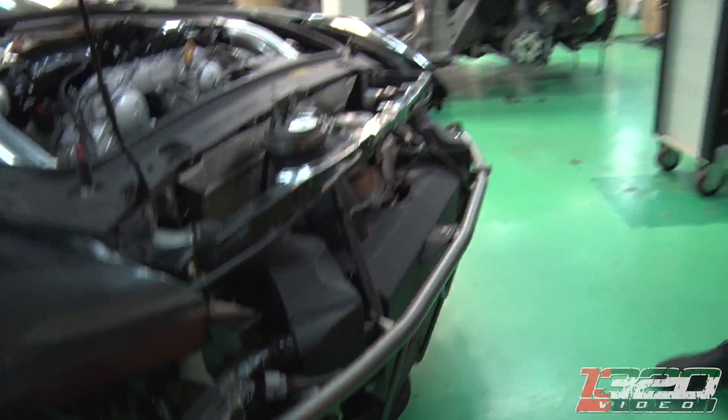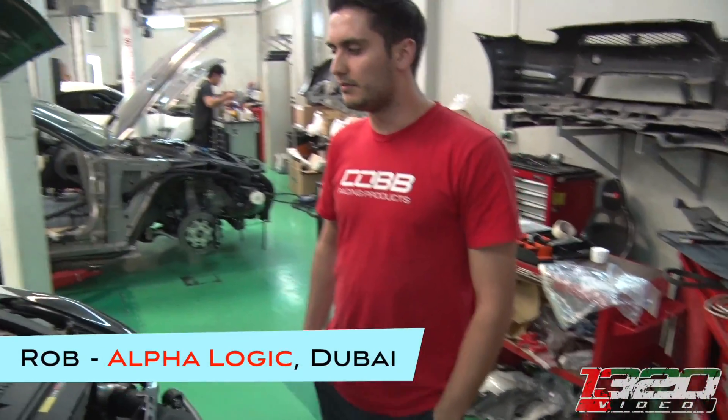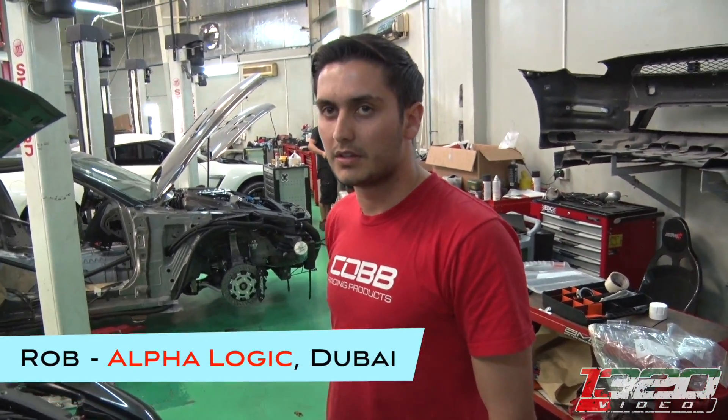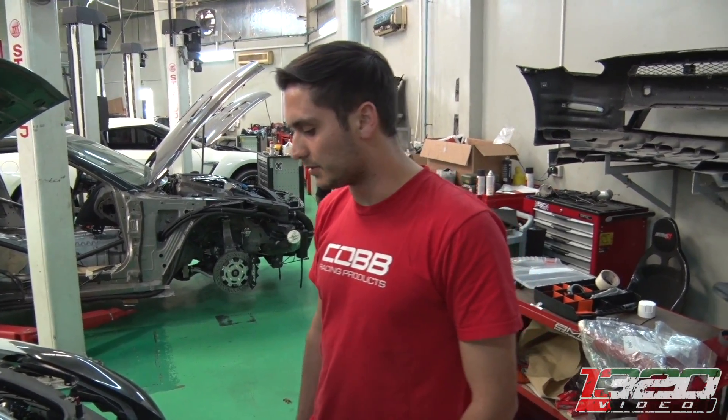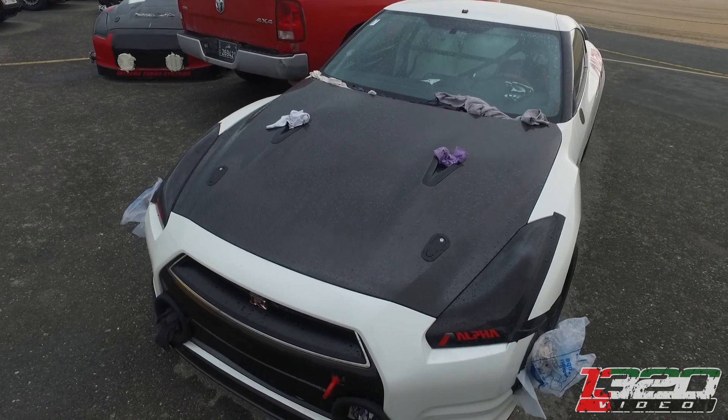This is the turbo kit that was on a dedicated motorsports mile car — the car that set the road record for fastest GTR. It's the same turbo kit, and they changed things up and shipped this one over.